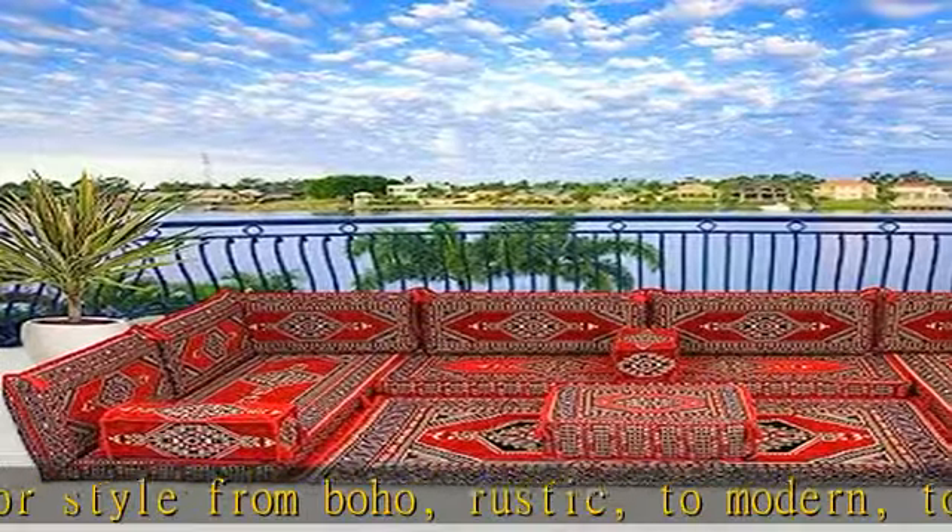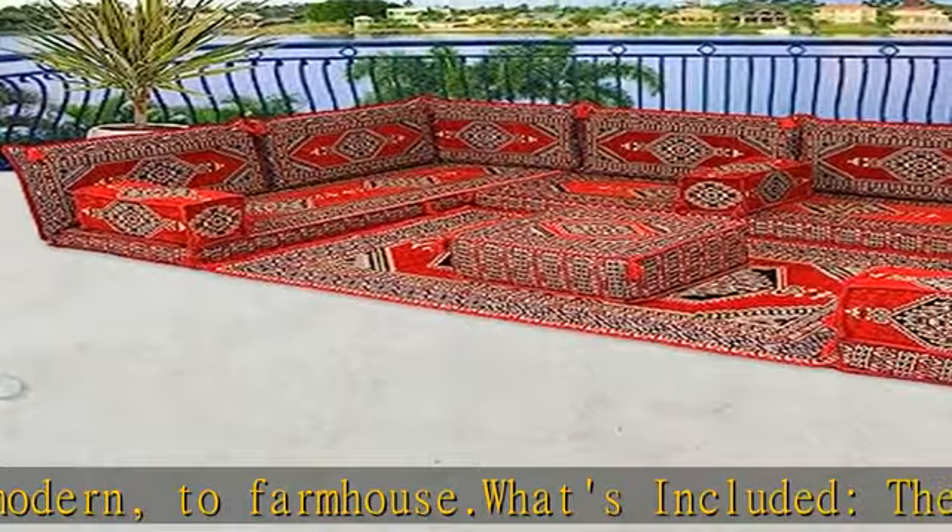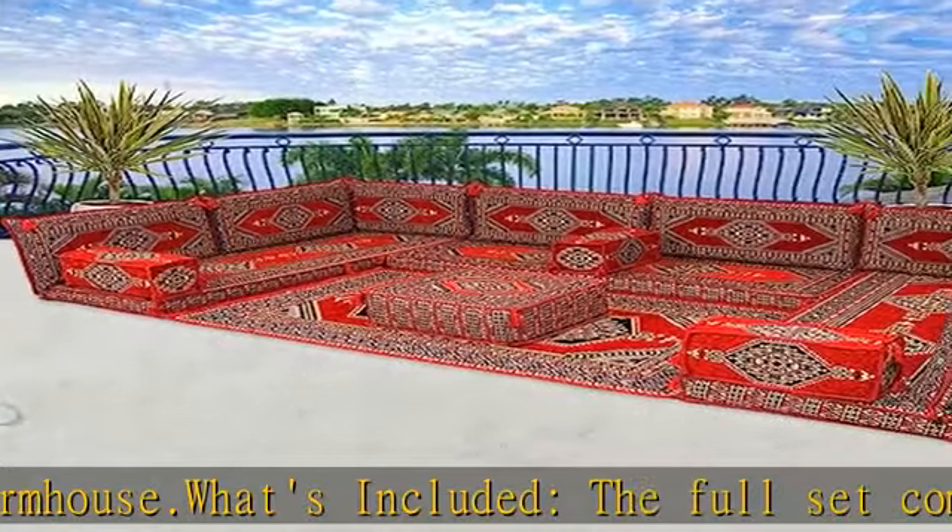Filling material: the sofas are filled with firm, standard quality or premium quality foam, providing superior comfort whether you use it on a bench or simply on the floor.